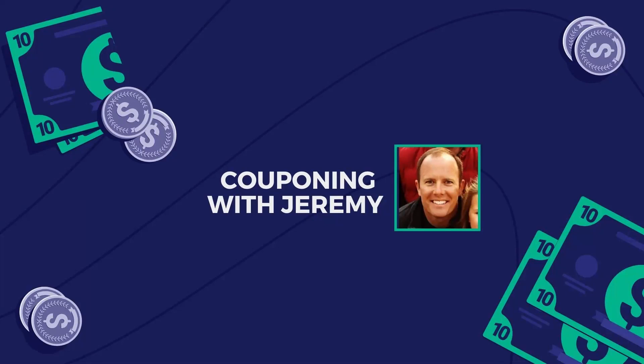Well hey gang, welcome back to Coupon of a Jeremy. I'm Jeremy, a preacher, a teacher, and a couponer. I love helping people and I love saving money, so in these videos I want to try to help you guys save some money.